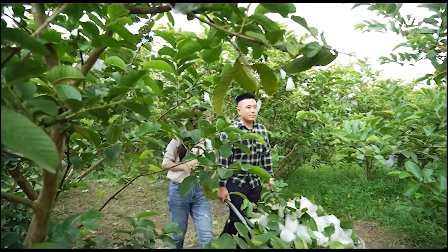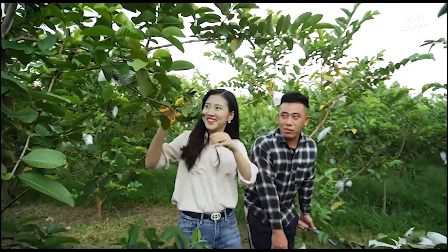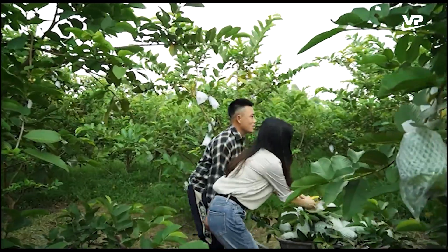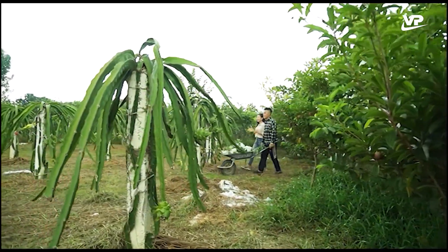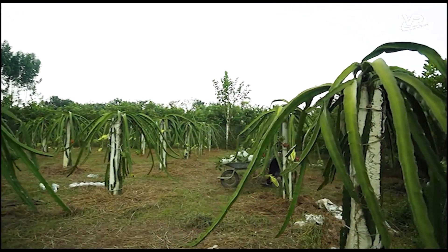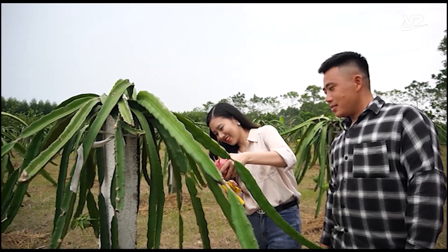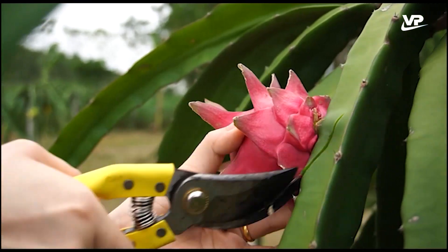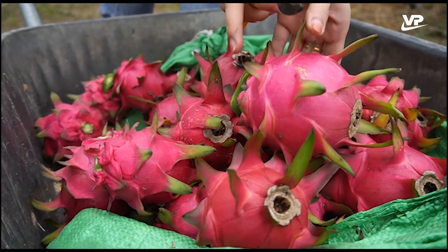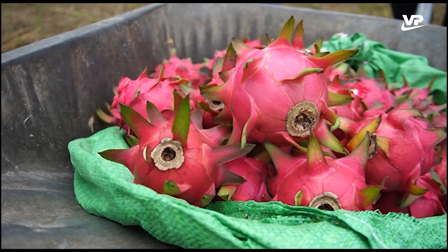Ngoài ổi ra, anh Trung còn trồng thêm thanh long. Vườn thanh long rất đẹp, như là một thế giới khác. Đây là giống thanh long của Thái Lan, thanh long ruột đỏ. Cùng với cây ổi, thanh long ruột đỏ là loại cây dễ trồng, năng suất cao, quả màu đỏ tươi, đẹp mắt, được nhiều người ưa chuộng. Nhiều nông dân ở Đôn Nhân đã tham gia trồng với quy mô khác nhau.